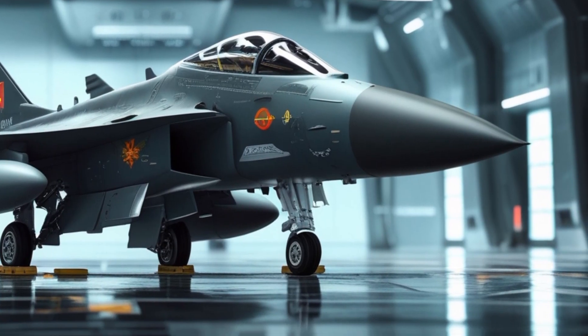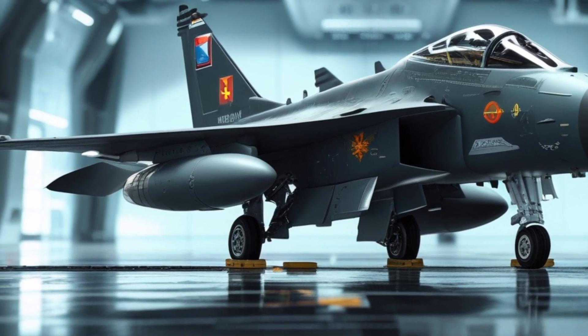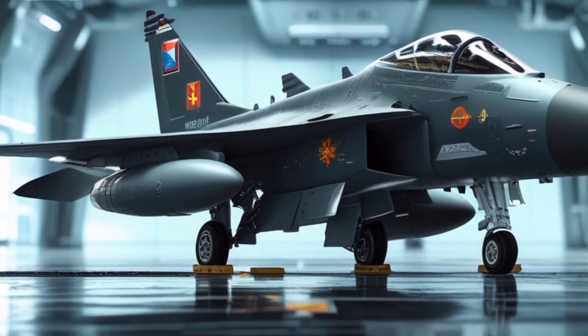When comparing the two aircraft, several key factors come into play. The F-16 has superior speed, range, and avionics compared to the JF-17.